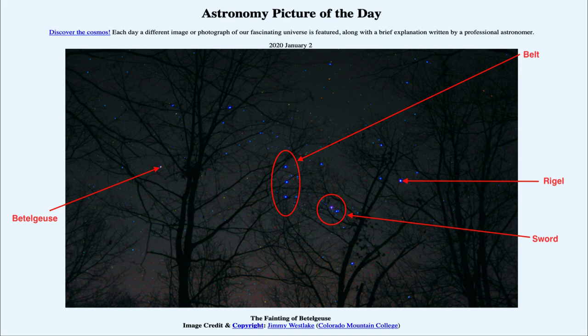Betelgeuse is still, even with being half as bright, one of the brighter stars in the sky and the brighter stars in the constellation of Orion — just not as prominent as it used to be. It will be interesting to see what happens over the coming months and years as Betelgeuse continues this change in its brightness.